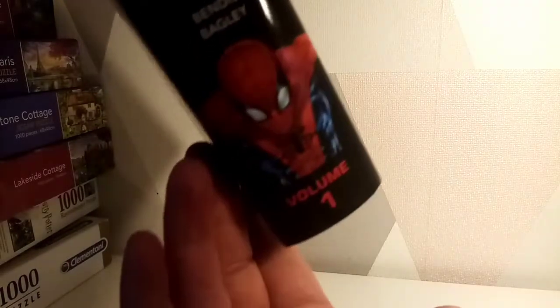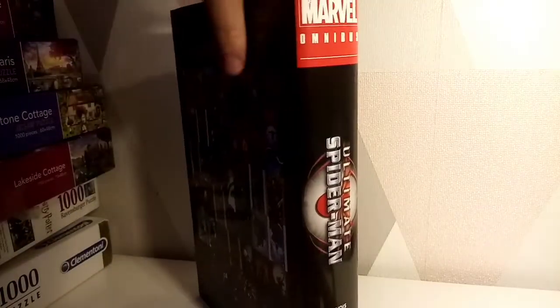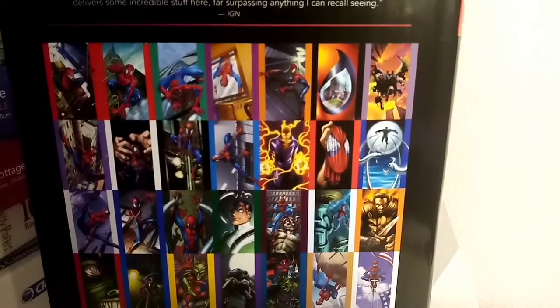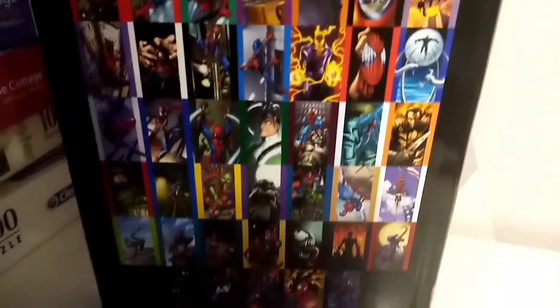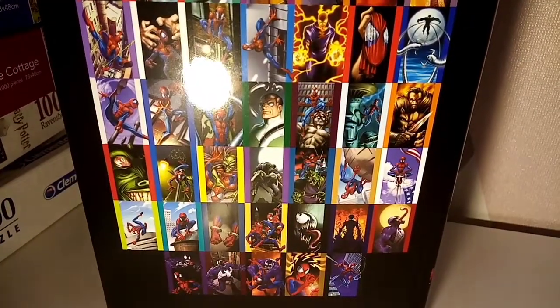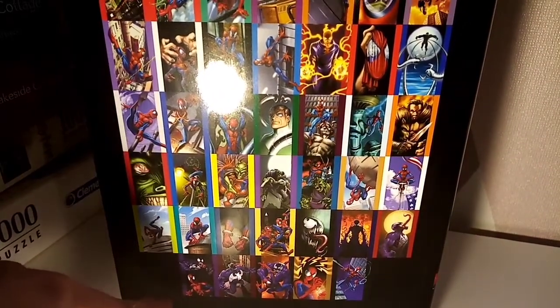Then we've got the Ultimate Spider-Man on the side, which looks absolutely sensational. And then Volume 1 there, which is pretty cool. If I turn that around, this is what I mean about the format — you can see that all the way down it is all pretty much the same. And that is the direct market cover that this one actually applies to.